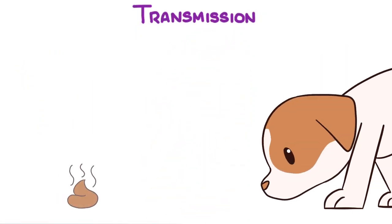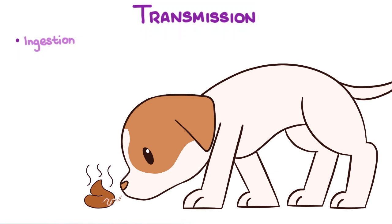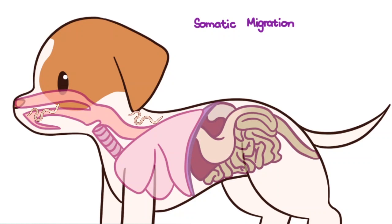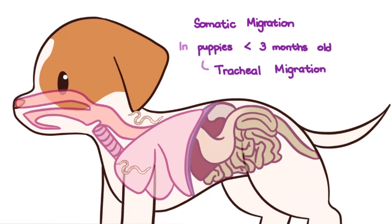Transmission. Hookworms can be transmitted via ingestion of infective larvae, and similarly to Toxocara infection, transmammary transmission. And finally, skin penetration, which is followed by somatic migration. And in puppies less than 3 months old, tracheal migration.